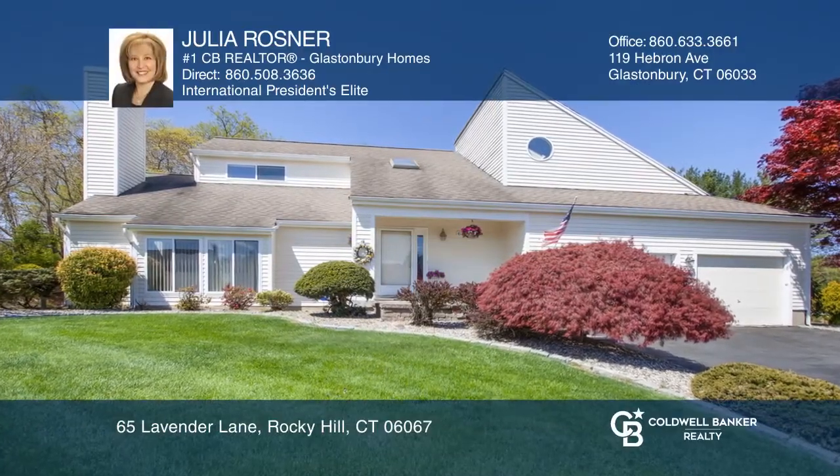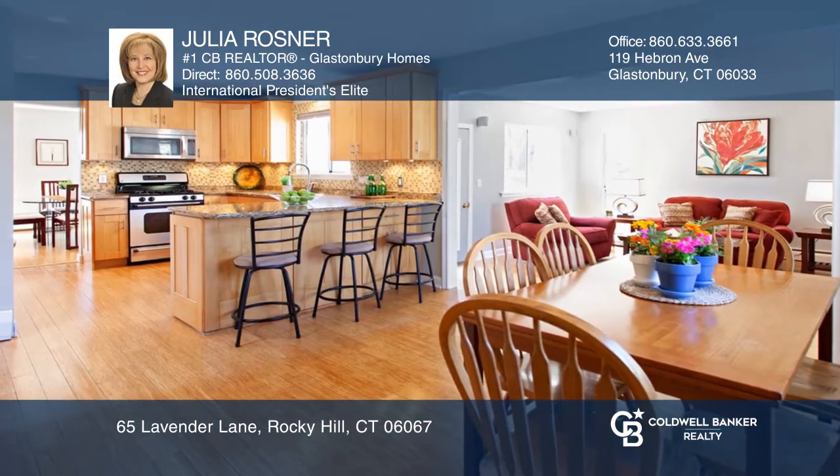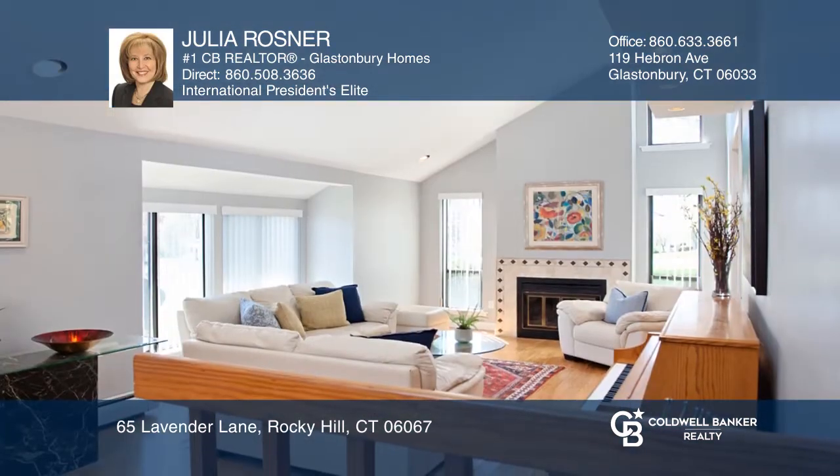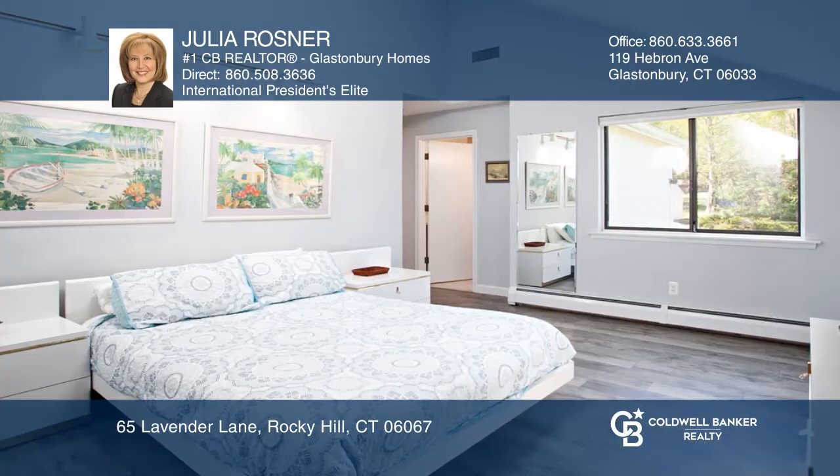Located in a sought-after neighborhood, this sun-filled contemporary colonial features a stunning remodeled kitchen, a living room with a fireplace, and a master bedroom with a vaulted ceiling and two skylights.